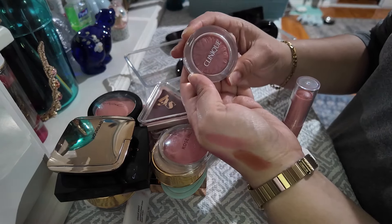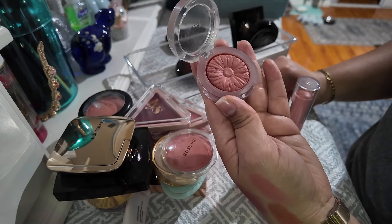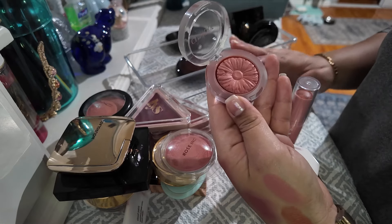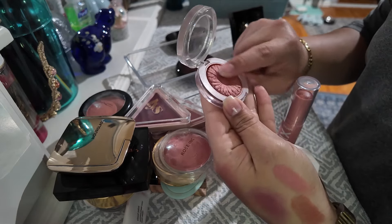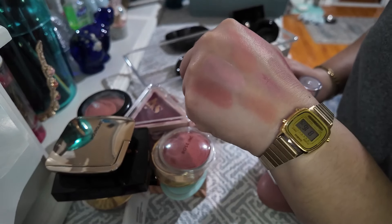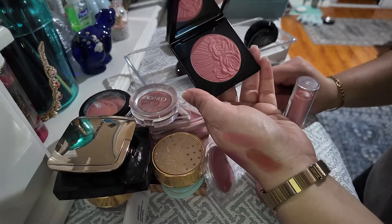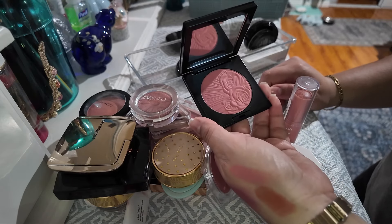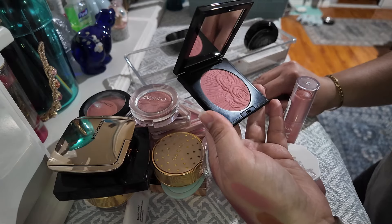Next is the Clinique Cheek Pop in Fig Pop — these are really nice blushes from Clinique. I would say this one and the Essence blush are very good and not gonna fail you. This one is very beautiful; I love the shade and I do often reach for it. That one is stunning — it has beautiful pigment, so definitely keeping that. Next I have this Pat McGrath blush in Divine Rose Three. I actually got this recently and the formula is really nice — really smooth. It's a matte formula and I do like it. It's beautiful, so I'm gonna keep this.